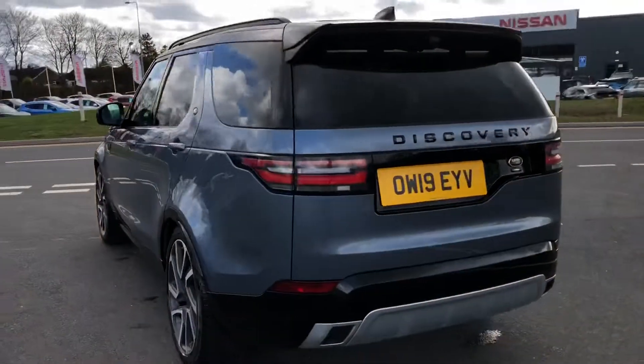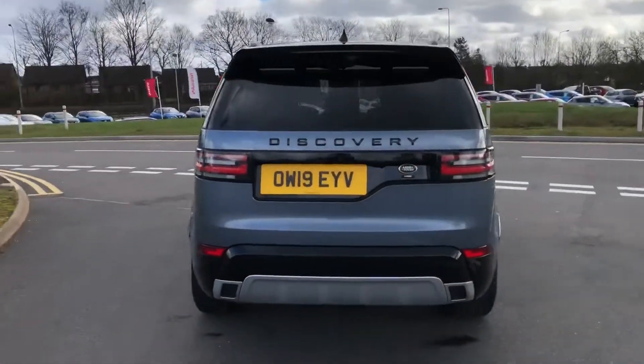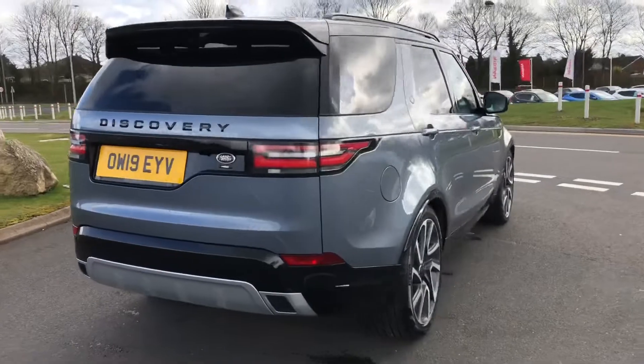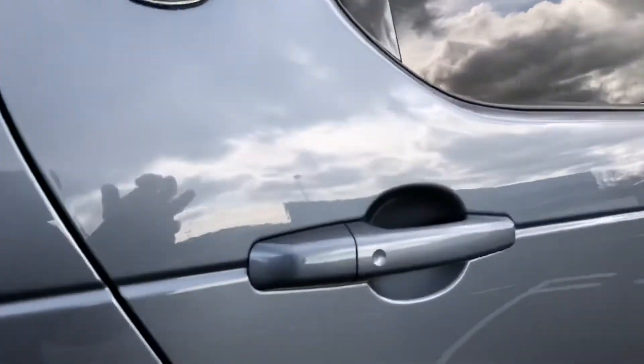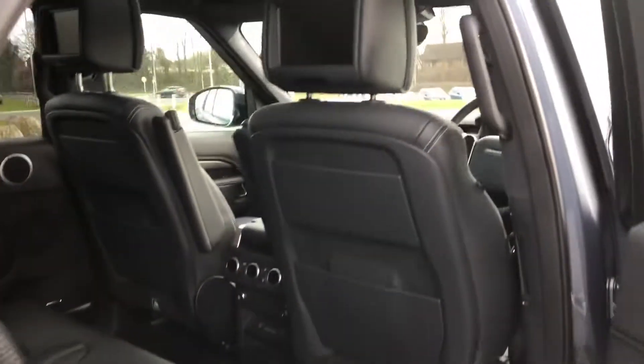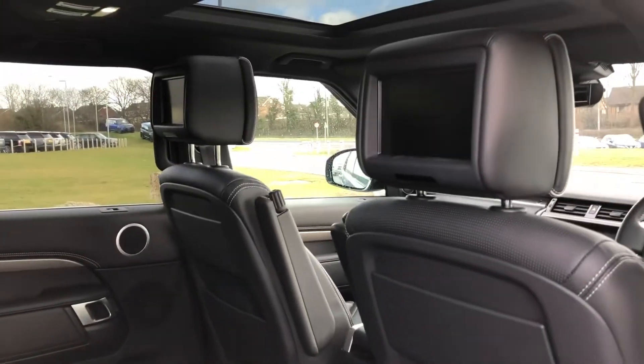You have 22-inch alloys, privacy glass, powered tailgate, and keyless entry. Going into the back of the vehicle, you do have rear seat entertainment, which is ideal for children, along with the leather interior which doesn't look very worn.